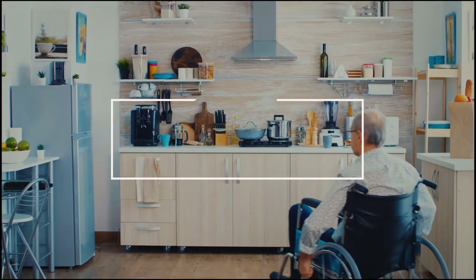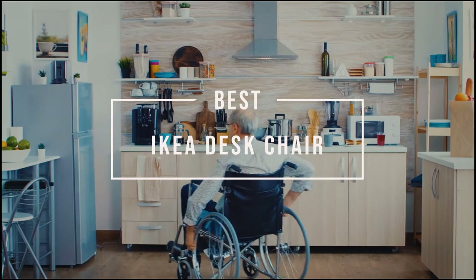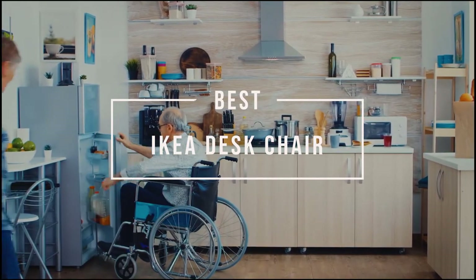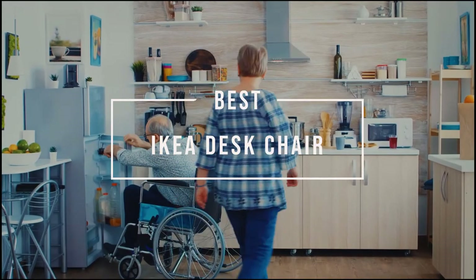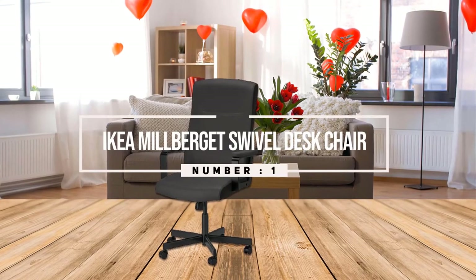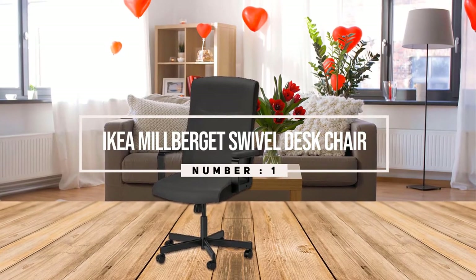Best IKEA desk chairs. When it comes to your at-home workspace, you probably want to sit on something that's comfortable, functional, and attractive. Here are the best IKEA desk chairs on the market.